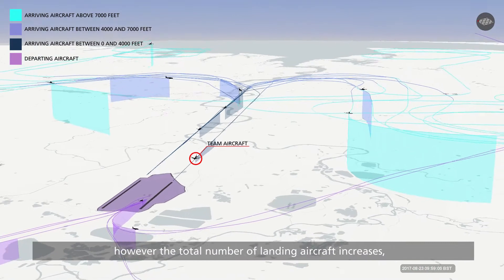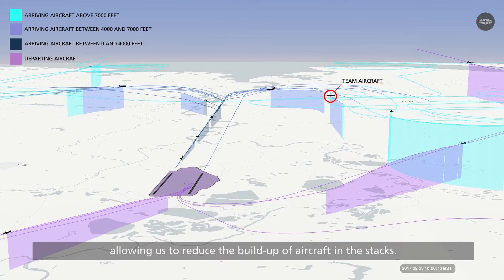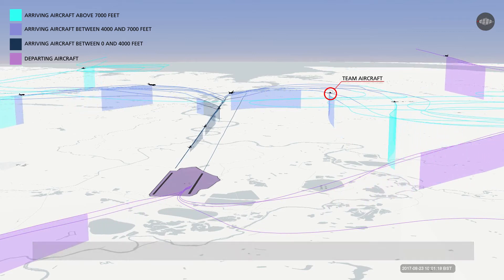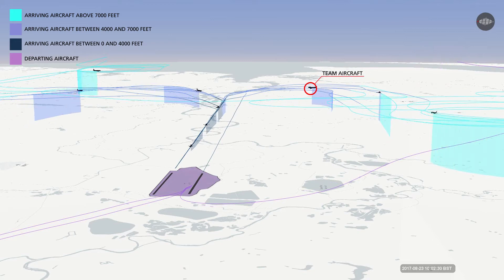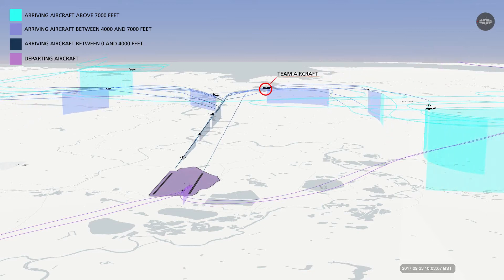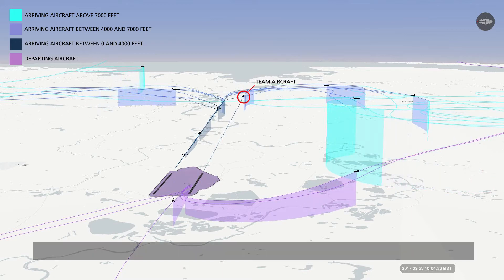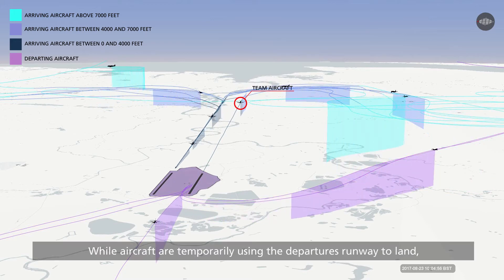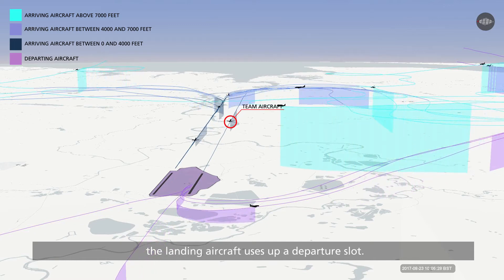However, the total number of landing aircraft increases, allowing us to reduce the build-up of aircraft in the stacks. While aircraft are temporarily using the departures runway to land, the landing aircraft uses up a departure slot.